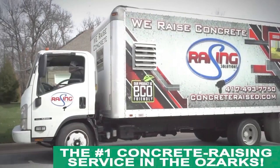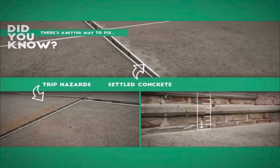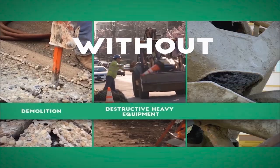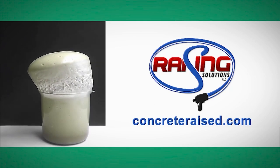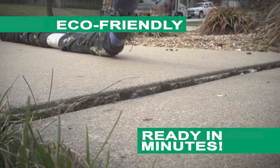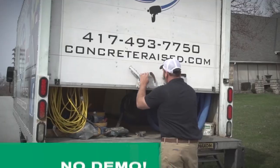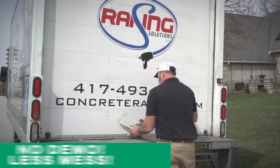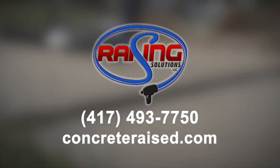Raising Solutions is on the scene with their crack-leveling concrete raising machine. Removing slabs that have humps, bumps, and jumps can put your budget in the dumps. But Raising Solutions is on the scene with their cost-effective concrete raising machine. Any job, big or small, this family-owned business can do it all. Raising Solutions — eco-friendly concrete raising. The website is ConcreteRays.com.